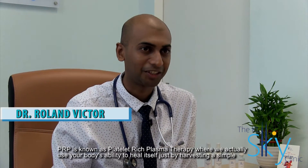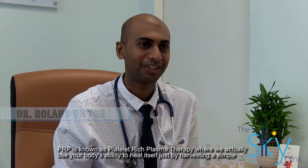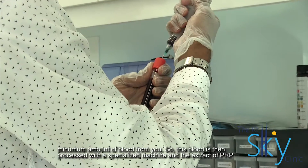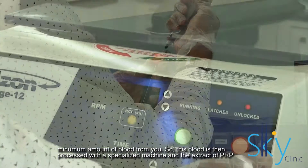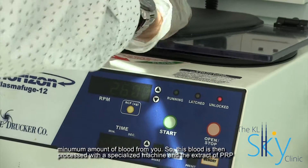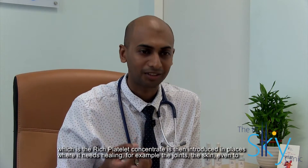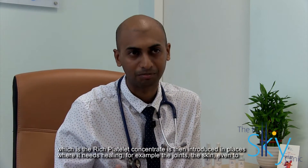PRP is known as platelet-rich plasma therapy, where we actually use your body's ability to heal itself just by harvesting a simple minimum amount of blood from you. This blood is then processed with a specialized machine, and the extract of PRP, which is the rich platelet concentrate, is then introduced into places where it needs healing.